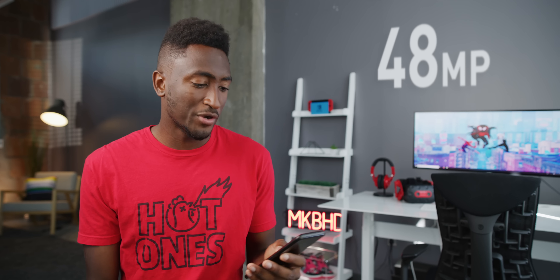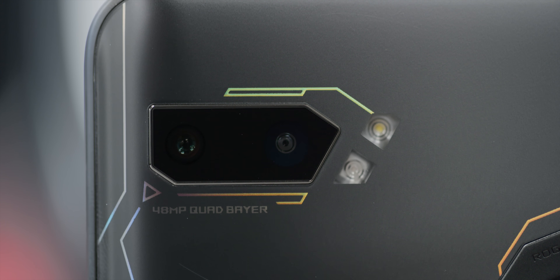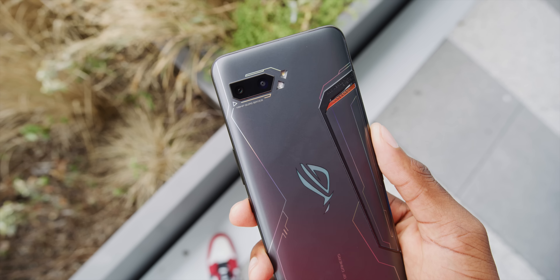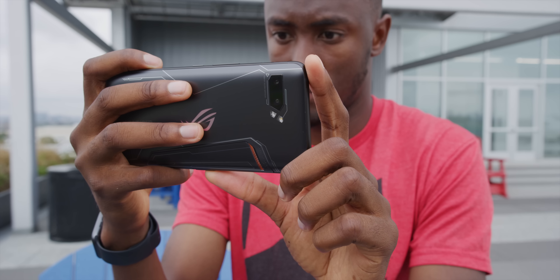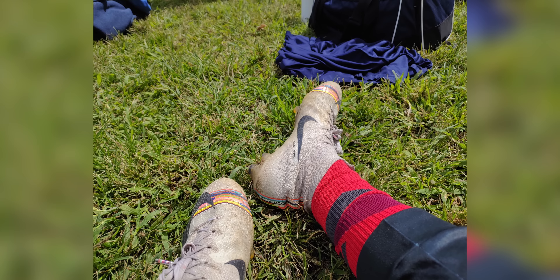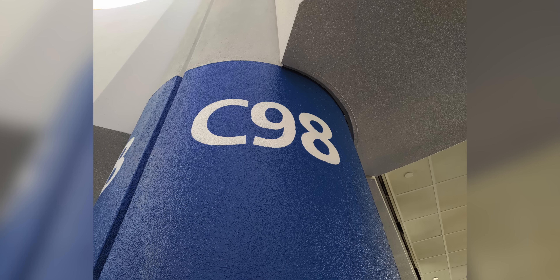The 48-megapixel primary camera at f/1.79 turns out to be one of those specs where you can kind of ignore the number. You might be tempted to think 48 megapixels automatically means great, but this is a decent camera — I'd give it a B or B-minus for quality. Images can look pretty good in good light and it has great HDR, but sharpness, color, and white balance are inconsistent. There's also a noticeable shutter lag, which is strange for a phone that's otherwise incredibly fast.